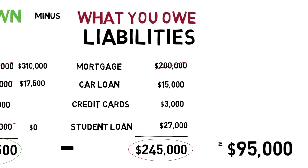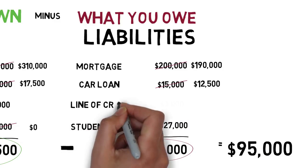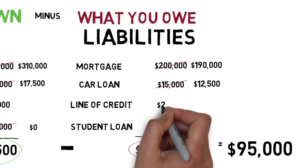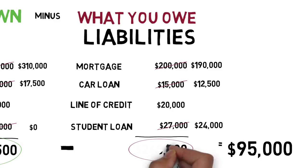He's reduced the balance owing on his mortgage to $190,000. The car loan is now $12,500, and he paid off his credit card by opening up a line of credit. He also used his line of credit to pay for a vacation and a new roof for the house, so the balance there is $20,000. His student loan is now $24,000, and his liabilities now total $246,500.